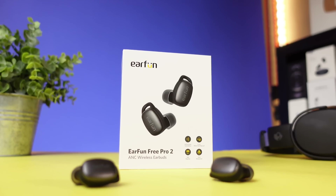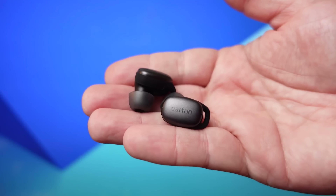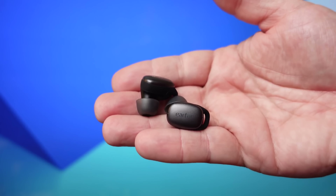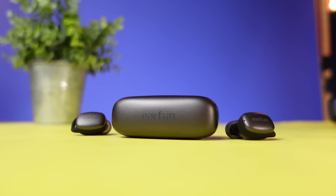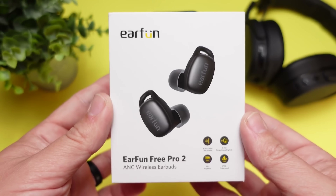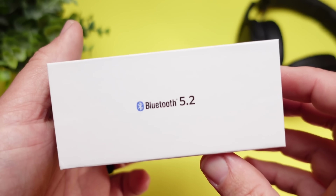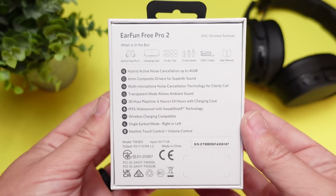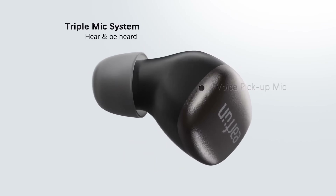Moving over to number four on the list — this is another one of those companies that usually gives you a lot for your money. Number four is the EarFun Free Pro 2s. These normally retail for 79 bucks, but right now they're on sale on Amazon where you can pick them up for $59, about $20 more than the Soundpeats. But that extra $20 is giving you a low latency mode, Qi wireless charging, and fast charging that the Soundpeats don't. They also have Bluetooth 5.2 and very impressive active noise canceling and an ambient mode that makes it very easy to hear your surroundings.